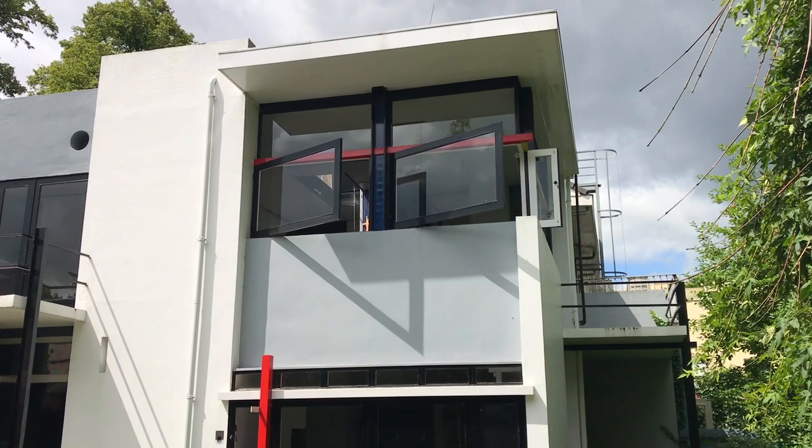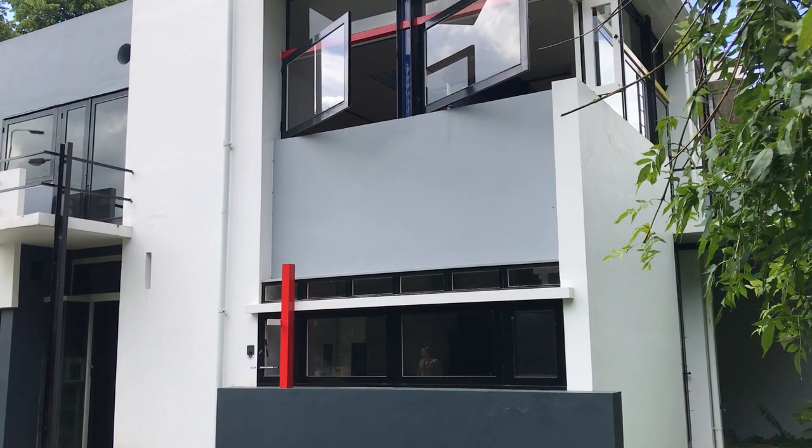The house you can see was designed by the architect Gerrit Rietveld in the 1920s, and it was designed to be the pinnacle of the new modern architecture movement in Holland known as De Stijl. When it was built, this house was unlike anything anyone had ever seen before, and a lot of modern architecture takes its cues from the house behind me.